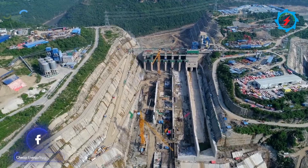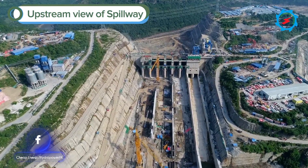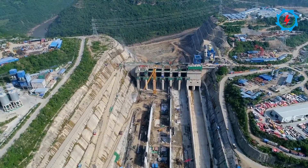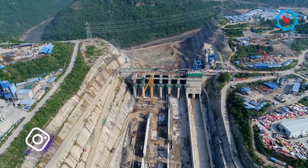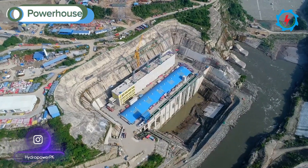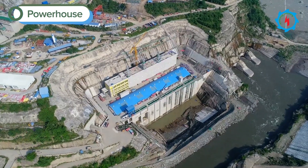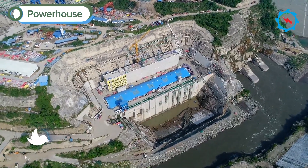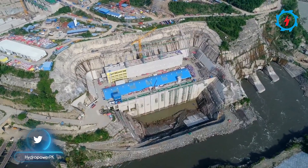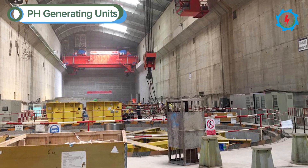At present, the construction progress of each part meets the planned reservoir filling requirement. The surface powerhouse is 165 meters long, 27 meters wide, and 60.5 meters high, housing four Francis turbines. The civil works have already been concluded in the powerhouse, and currently the electromechanical installations are at an advanced stage.